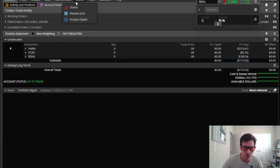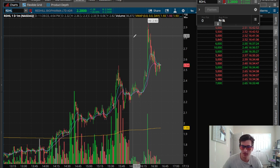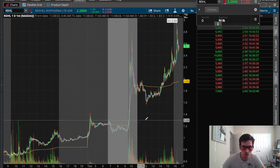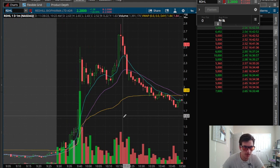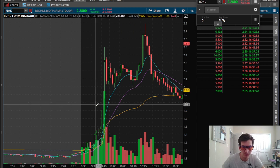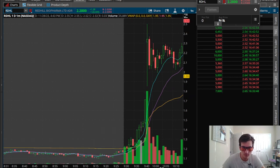Nothing to be concerned about. After yesterday, I've only given back about one-fifth of my profit, so nothing too concerning. Just wasn't really my day, I guess. RDHL was probably the best ticker. This one was very nice.